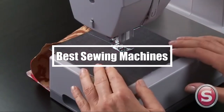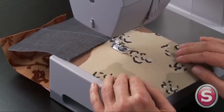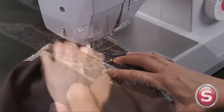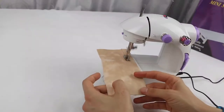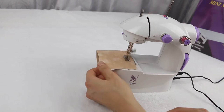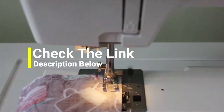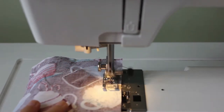Hi everyone, in this video we're going to talk about the five best sewing machines in the market. I made this list based on my personal opinion and lots of research, and have listed them based on quality, durability, performance, price, and more. You can find the purchase links for all the products mentioned in this video down in the description below. So let us get started.